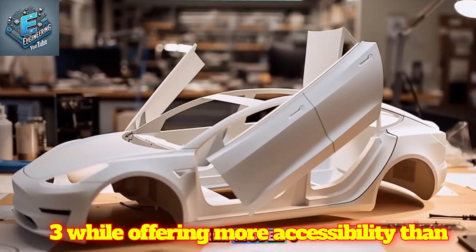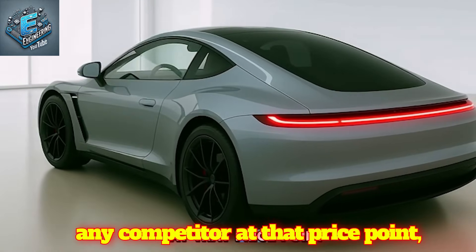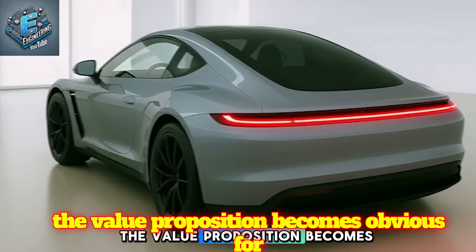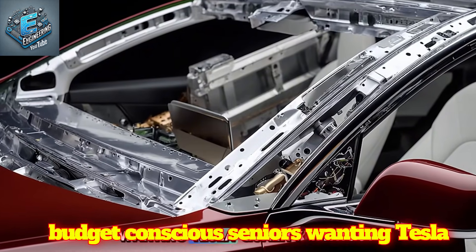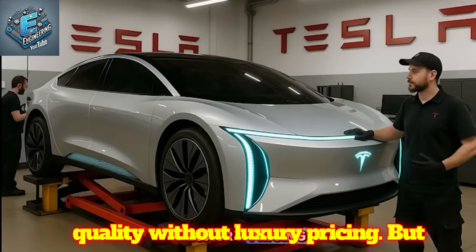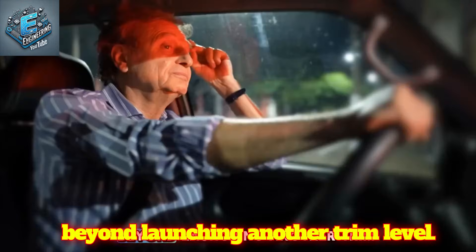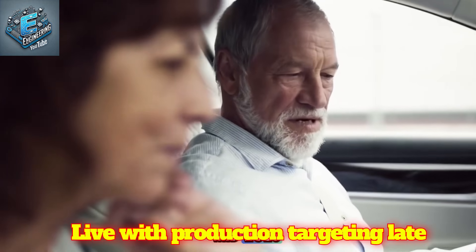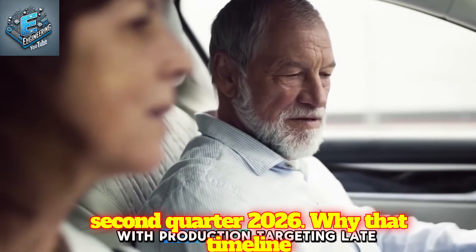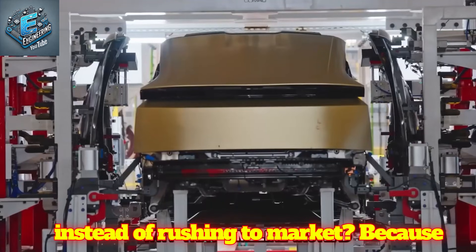That positions it below mid-trim Model 3, while offering more accessibility than any competitor at that price point. The value proposition becomes obvious for budget-conscious seniors wanting Tesla quality without luxury pricing. But Tesla's timing reveals strategic thinking beyond launching another trim level — those prototypes began testing mid-2025 with production targeting late Q2 2026. Why that timeline instead of rushing to market?